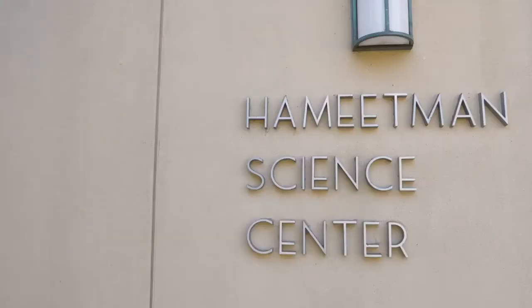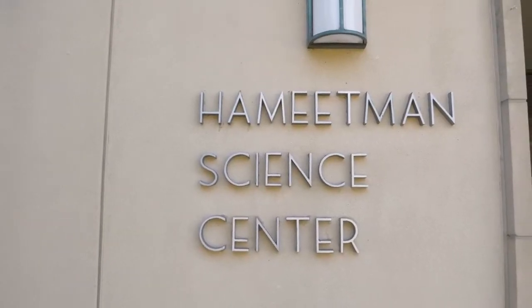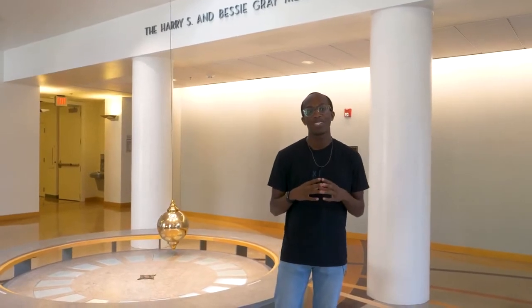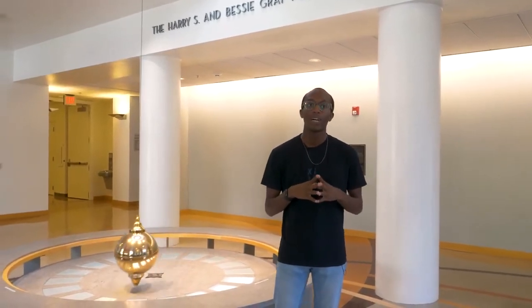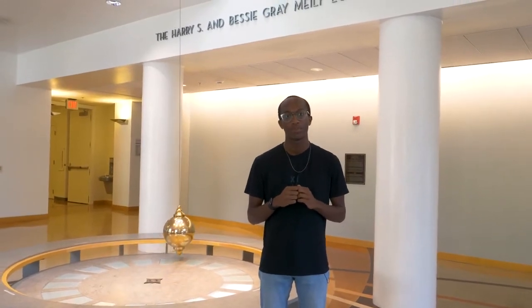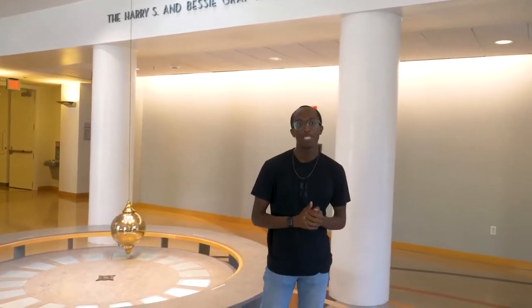Welcome to the Hewittman Science Center. Features in the building include dark matter detectors and a geomagnetic lab that geology students use to take advantage of this unique Southern California ecosystem. Although I'm an economics major, I did take a geology class in this building to fulfill one of my core requirements.